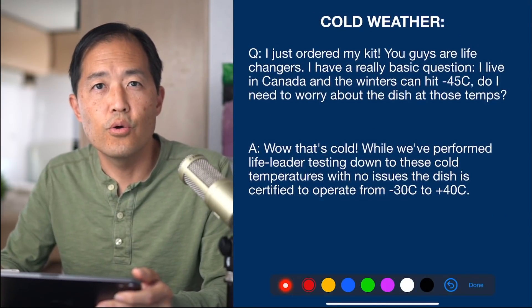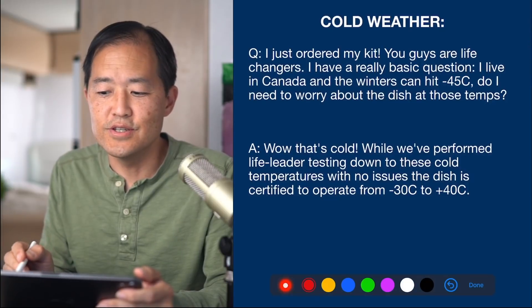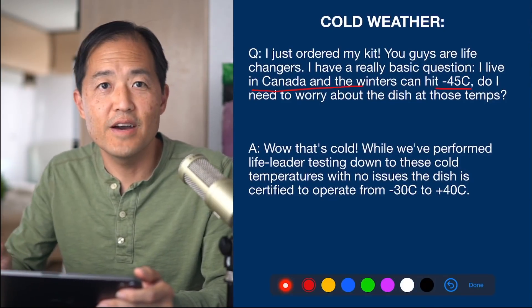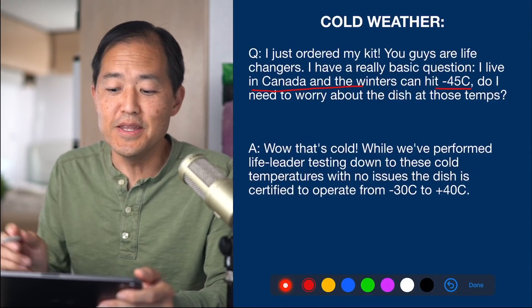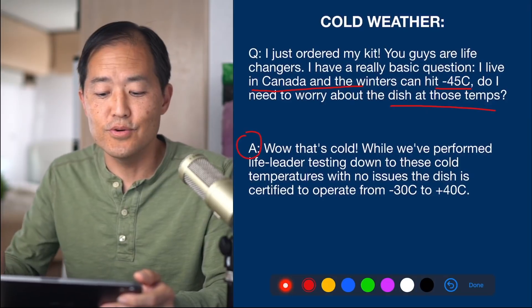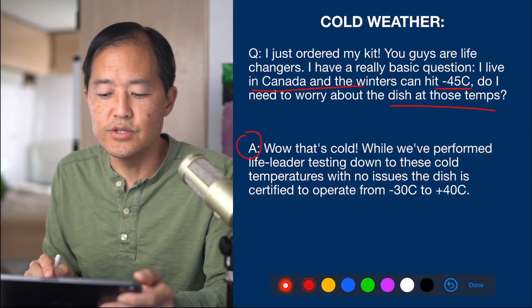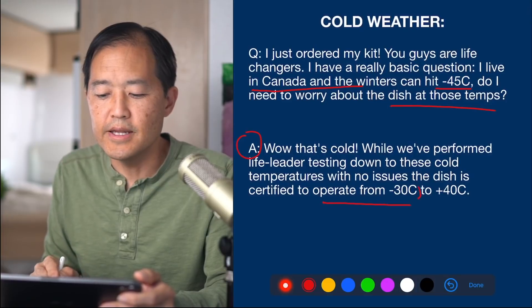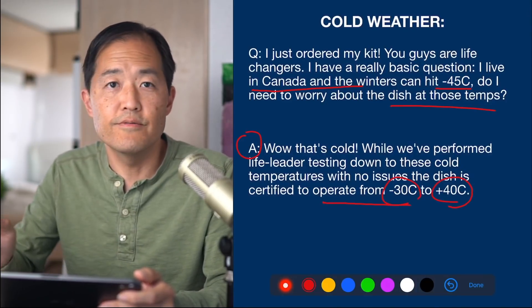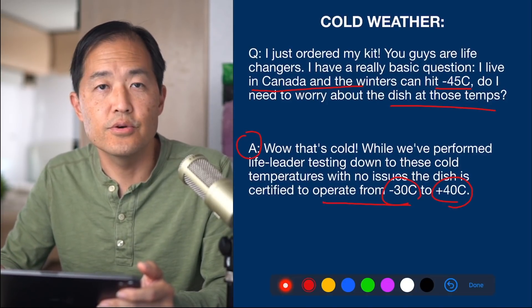The next question is about cold weather. Someone in Canada asked if they need to worry about the dish at negative 45 degrees Celsius. The Starlink engineer replied that while they've performed life-cycle testing down to those cold temperatures with no issues, the dish is officially certified to operate from minus 30 degrees Celsius to positive 40 degrees Celsius. That's a wide range, and it looks like Starlink can handle cold weather.